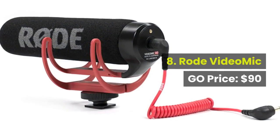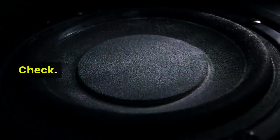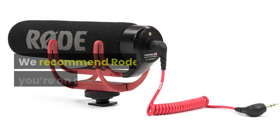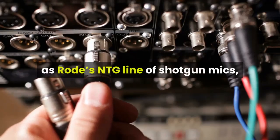8. Rode VideoMic Go, price: $90. So now you have headphones — check. But how are you capturing your recordings? We recommend Rode if you're on a budget. While it doesn't capture the kind of audio as Rode's NTG line of shotgun mics, it captures quality sound for the price tag.